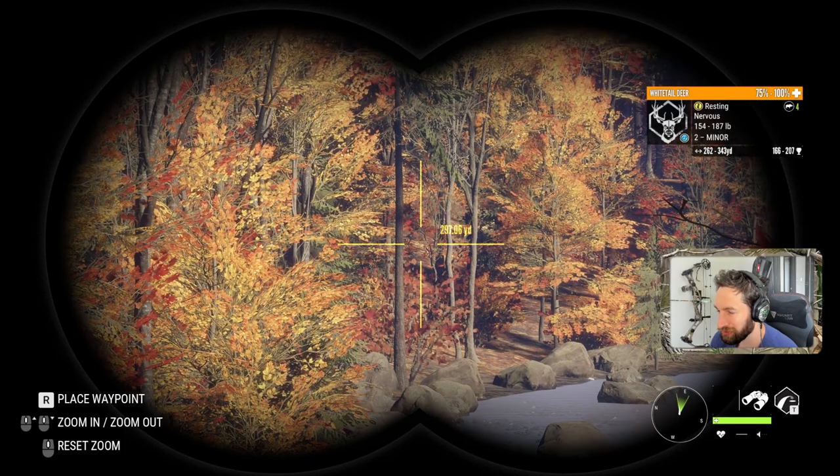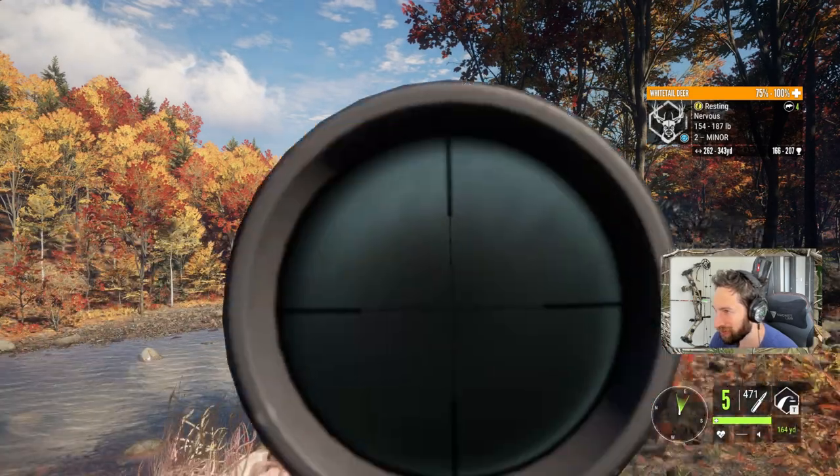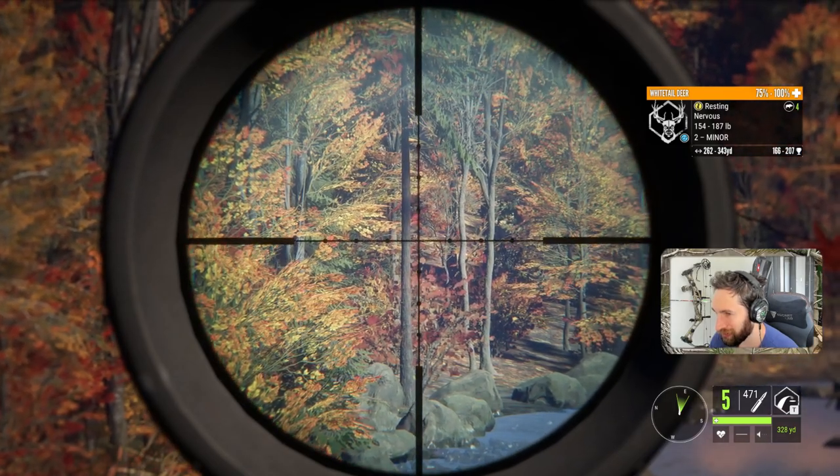So we're going to go for about a 280-yard shot. He is quartering kind of directly away from us, so I think we'll probably zero for 300 and hold right for center.